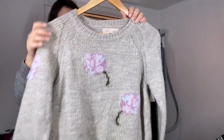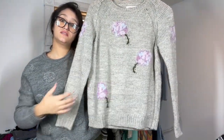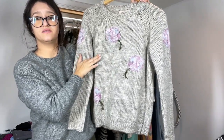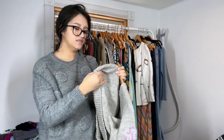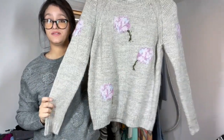I don't normally pick this brand up, but this was just way too cute. This is Philosophy, size small — I don't even know where this brand is sold. But look at these cute little flowers — peonies? Daisies? I don't know, but they're absolutely adorable. It's an acrylic wool blend.